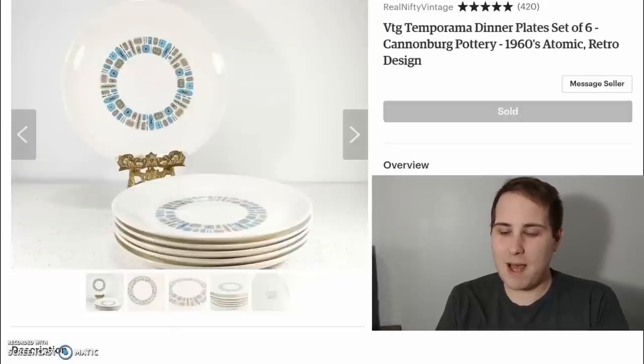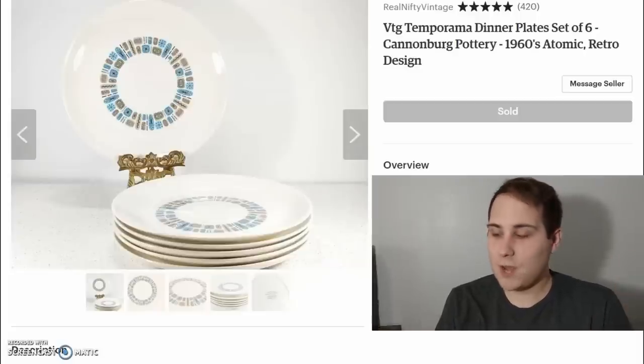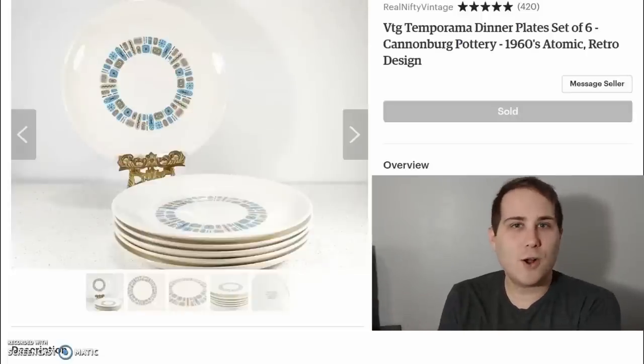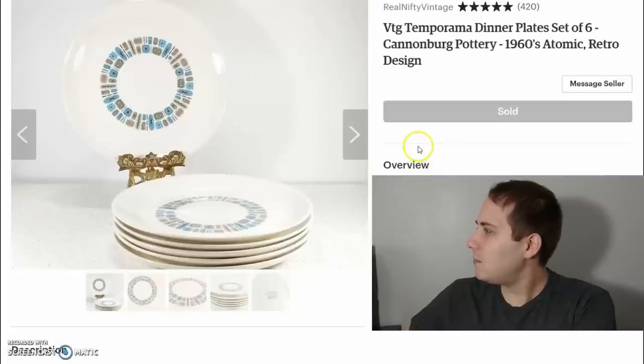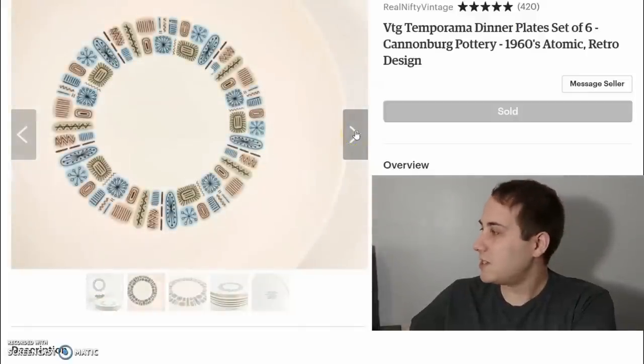If they were free, I netted a little over $50. If they weren't free, maybe $45 or $48 — still a really good turnaround for some plates. These are Temporama dinner plates by Canonsburg Pottery. They're really cool, very atomic styled plates.